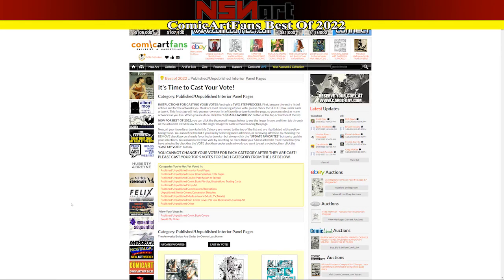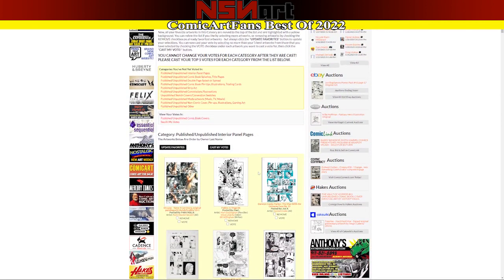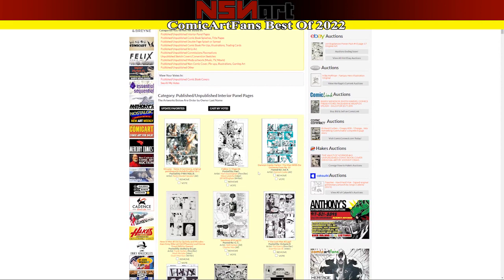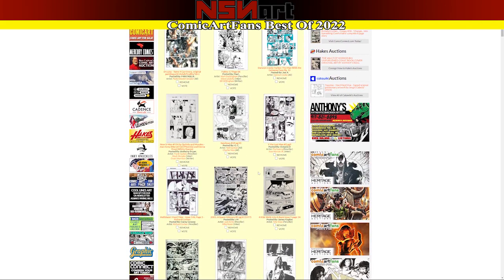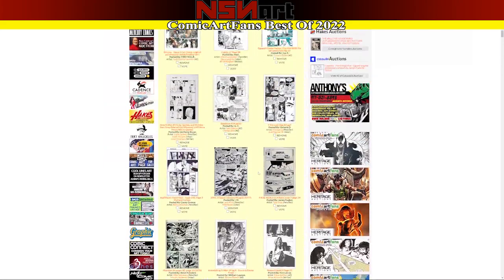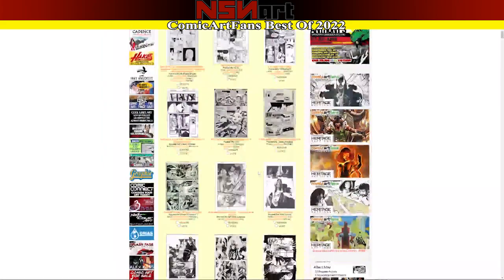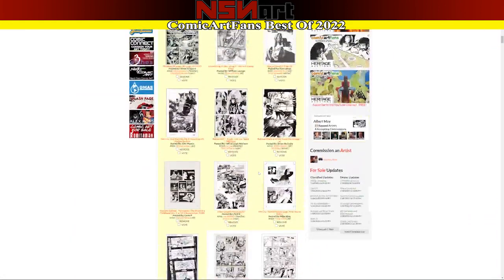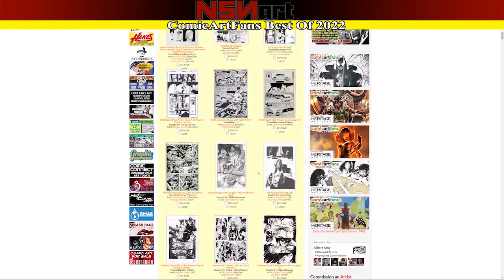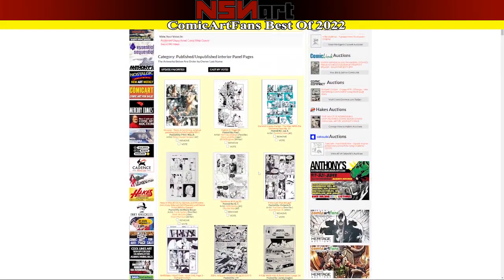Welcome back everybody. Let's take a look at the published/unpublished interior panel pages. Here are the pieces that I've favorited in this category — about 19 pieces. This was an excellent category, these were the 19 that I favorited, and let's see who's going to get the vote this year.